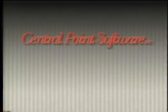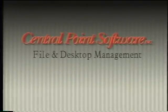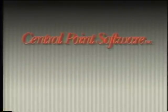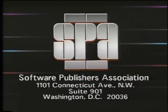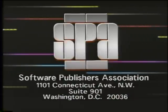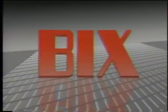Computer Chronicles is made possible in part by Central Point Software, suppliers of utility software including disk backup, data recovery, file and desktop management, and virus protection. Central Point Software — making computing safer, simpler, faster. Additional funding is provided by the Software Publishers Association, which reminds you it's a federal offense to copy software. And by PC Connection and Mac Connection. And by Byte Magazine and Bix.